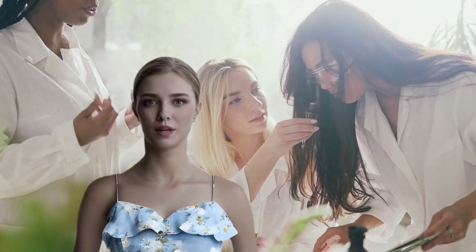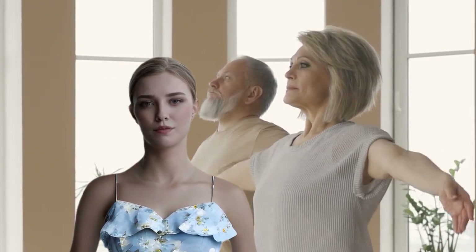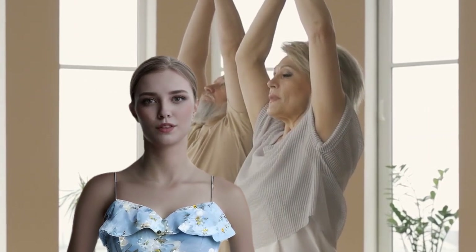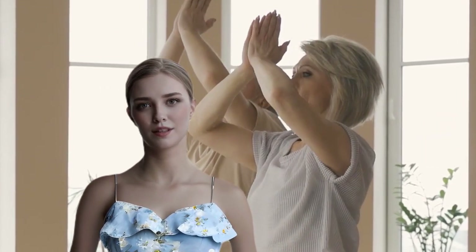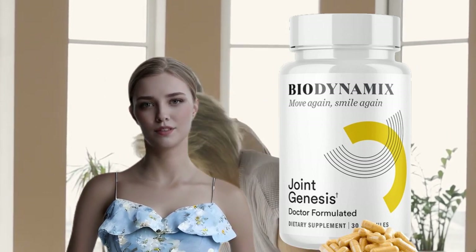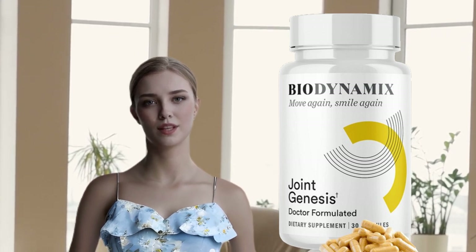In conclusion, Biodynamics emerges as a standout choice for those seeking comprehensive wellness support. Whether you're looking to address specific health concerns or simply enhance overall vitality, Biodynamics offers a promising solution. Embrace the journey to optimal wellness with Biodynamics and unlock your full potential today.